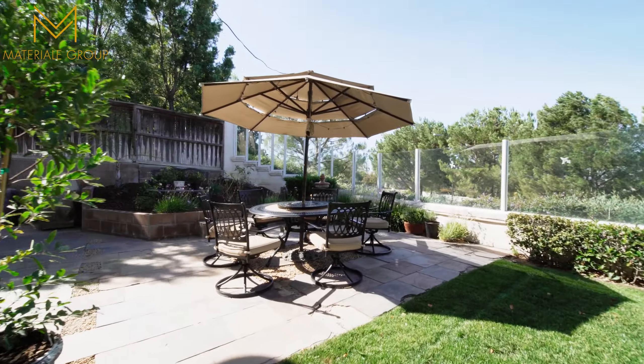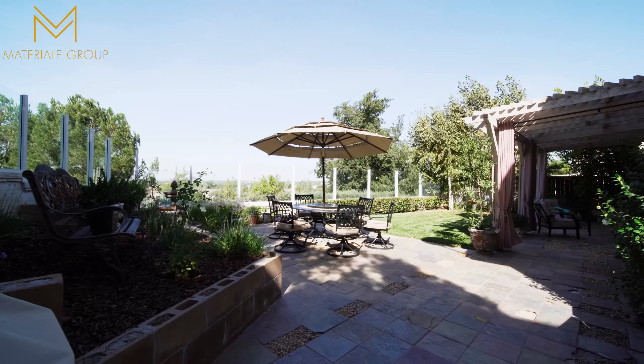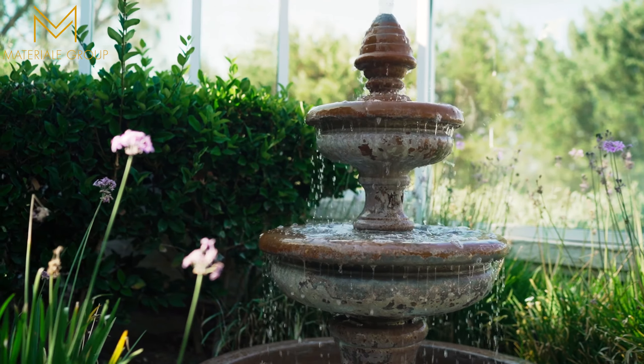Step out into the backyard with unobstructed views. You can even watch the hot air balloons and fireworks in the right seasons.